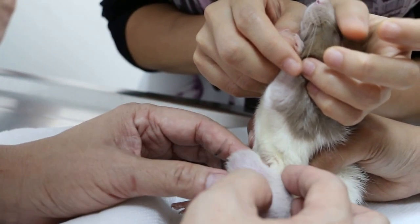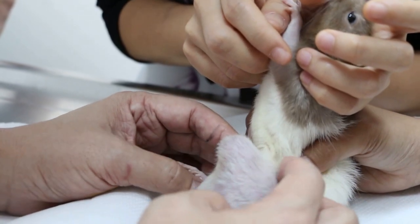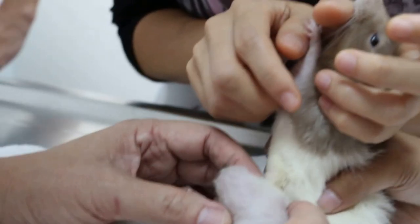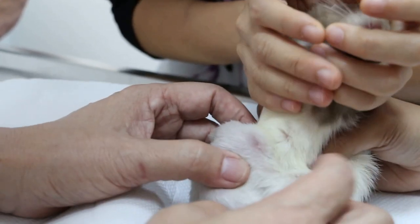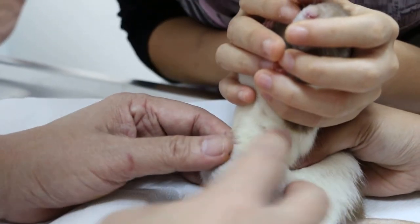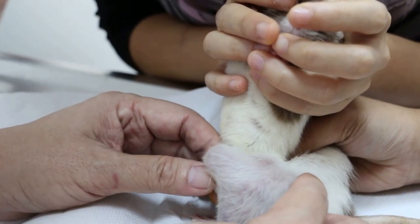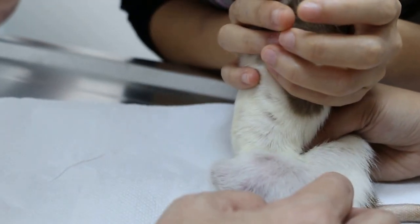Actually the surgery is quite simple, but there's quite a lot of blood loss, and the rat might just die after that. We would incise here, shell out the tumour, take it out and then stitch back. If it's cancer then of course it will come back.